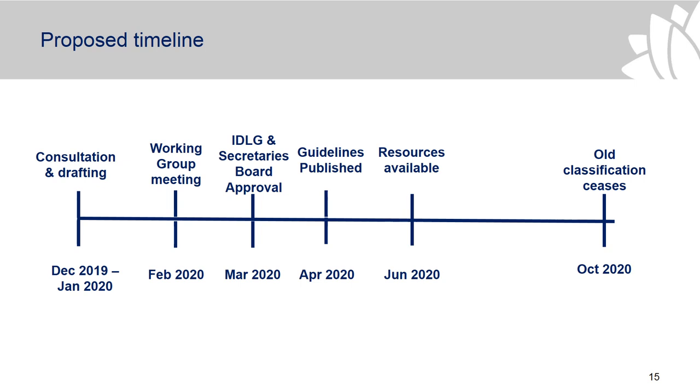We'll continue with consultation and draft the guidelines in December and January, then have a working group meeting to discuss the guidelines and get agreement with agencies in February. We'll aim to go to IDLG and the Secretary's Board in March, publish the guidelines in April, make resources available in June, and then the old classification will cease in October 2020.